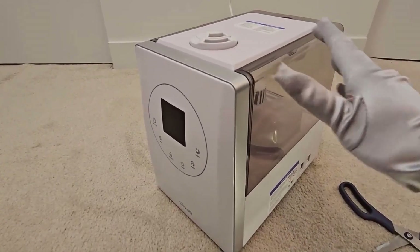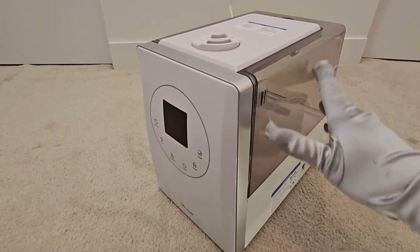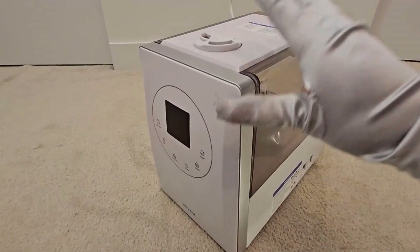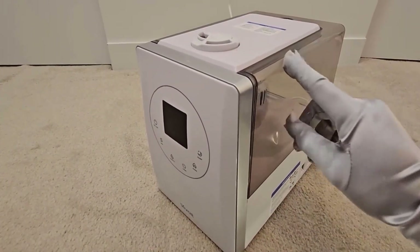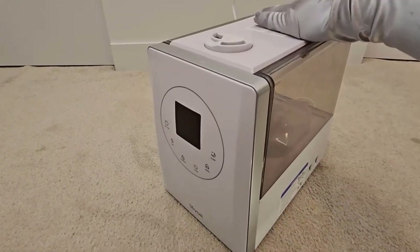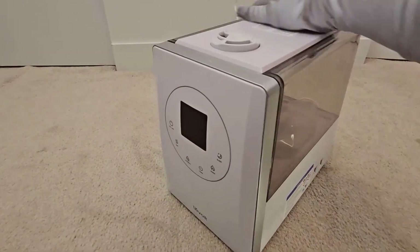Does this help with dry skin in a desert climate? Yes, adding humidity to the air in your room can help with dry skin. How many drops of essential oil can you add? You can add 10 drops of essential oil.